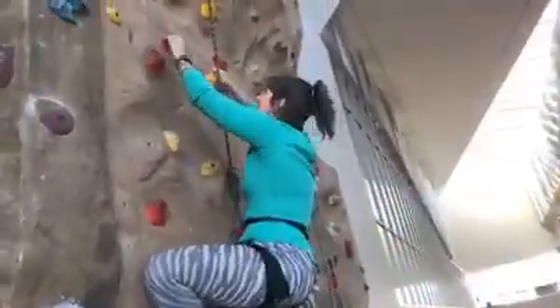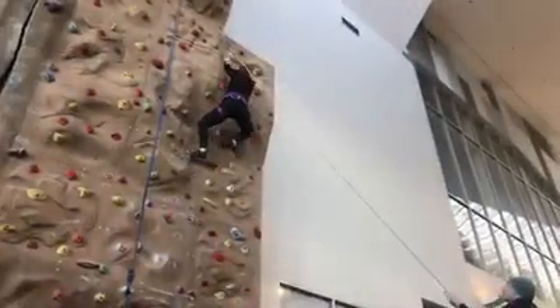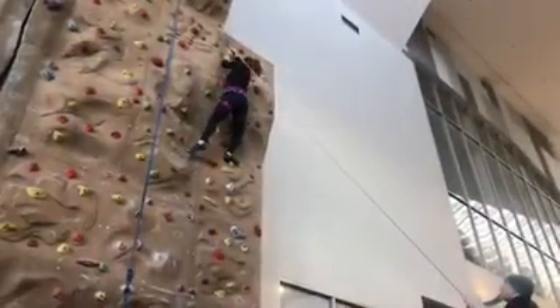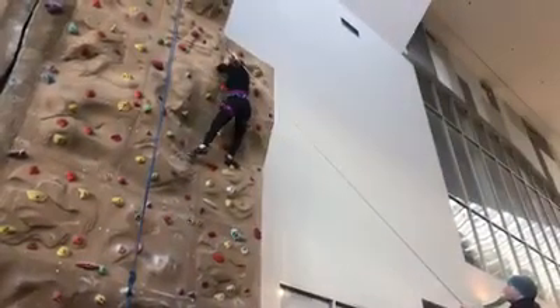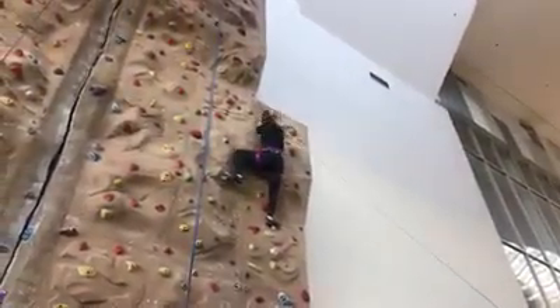Genuine feedback: it is really physically demanding. I know it sounds like you'd know that — you're pulling yourself up a wall — but it is a full body thing. It's not just arms, it's not just legs. Everything has to work together to propel you up there. It definitely was an adrenaline rush, and if you're looking for something different you should definitely give it a try.